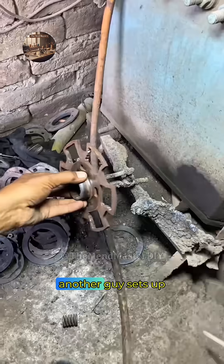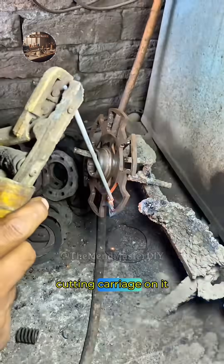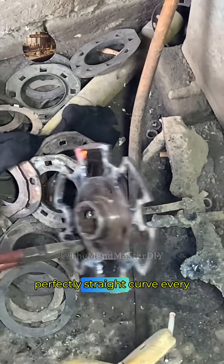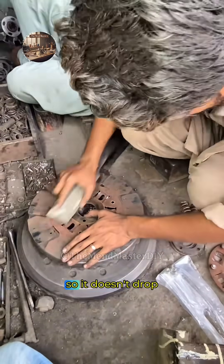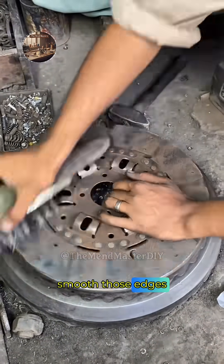For the long, dead straight cuts, another guy sets up a proper straight-edge guide with a tape measure, drops a track-guided cutting carriage on it, lights the torch, and lets the machine roll — perfectly clean, perfectly straight every single time. He hand-finishes the last few inches, clamps the freshly cut piece so it doesn't drop and cause chaos, then fires up a big angle grinder to smooth those edges silky.